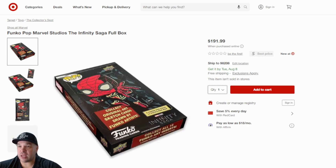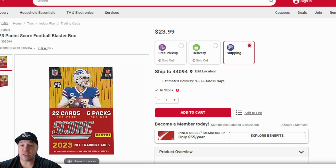That's what dropped on Target. And then BJ's dropped the 2023 Panini Score Football Blaster Box. These are $23.99 — a little bit cheaper than other options. BJ's usually will beat other online retailers by a dollar or two. You do have to have a BJ's membership, though I believe they do offer a trial. These are available as well — 23 Panini Score Football Blaster Boxes.